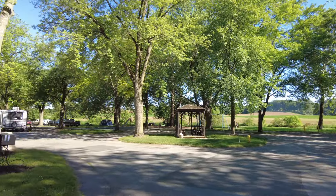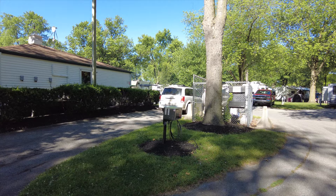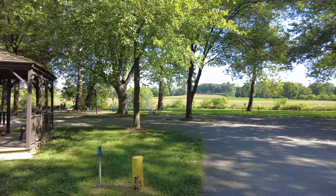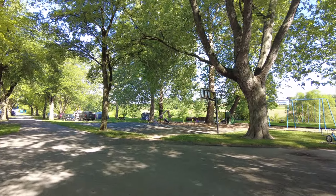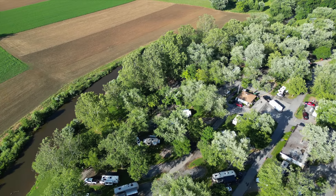This campground has a fantastic arcade area — well, not fantastic, but for a park this size to even have an arcade is pretty cool. There's also a nice little office where you can check in and buy Dutch Wonderland tickets, plus a place to purchase firewood at $6.99 a bundle. Another thing I haven't seen at most campgrounds — you can also stop and get air, which is great since I have a tow dolly with low tire pressure.